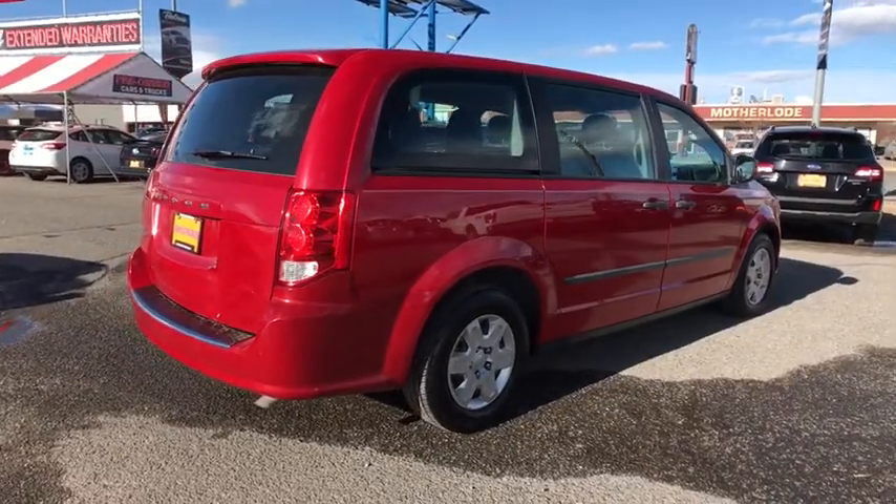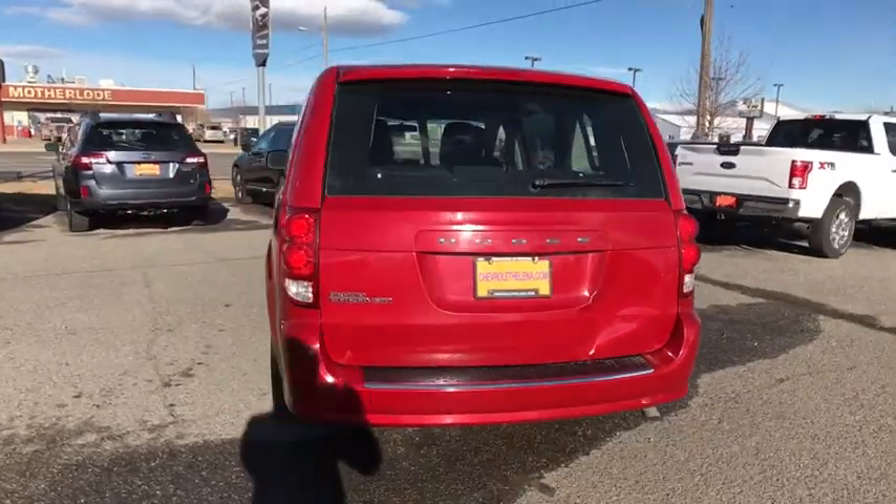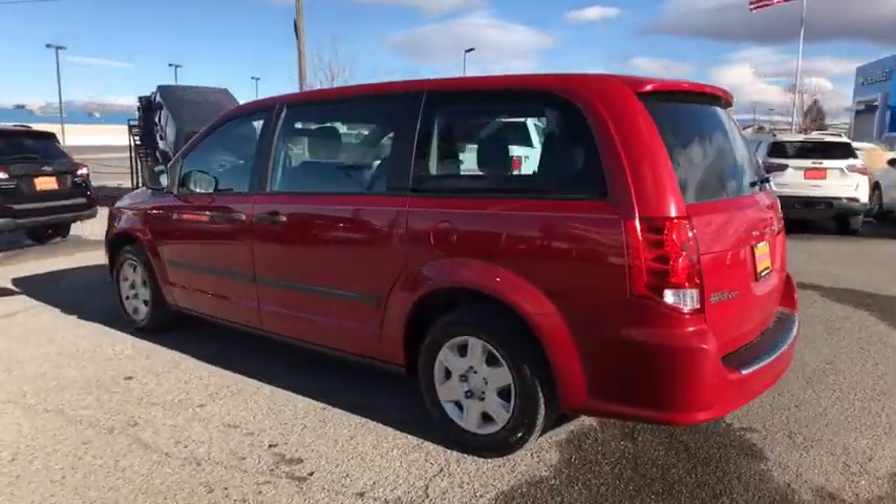Its vast interior is widely praised, with an innovative seating arrangement, versatile cargo storage, and enough entertainment features to keep the kids entertained on a road trip.